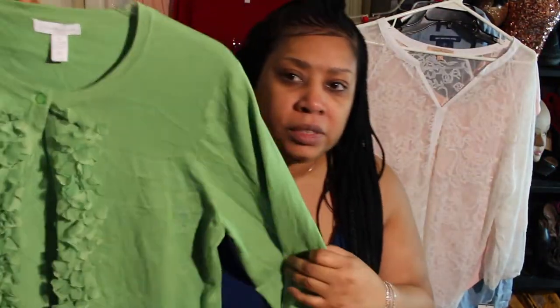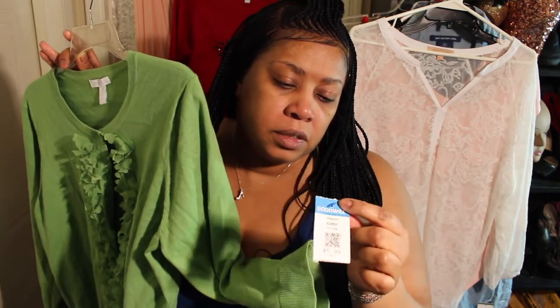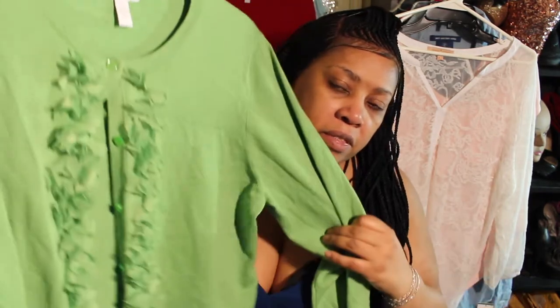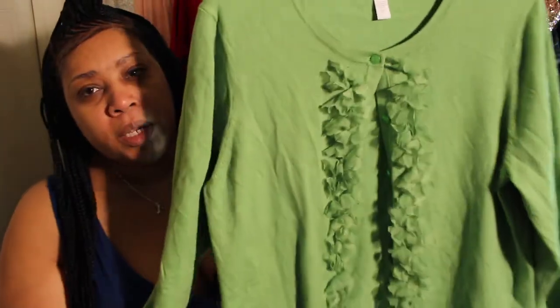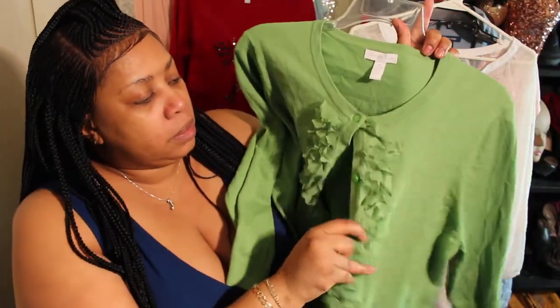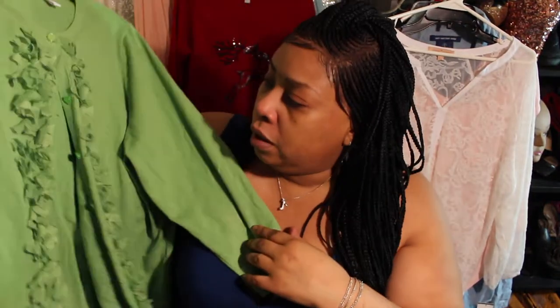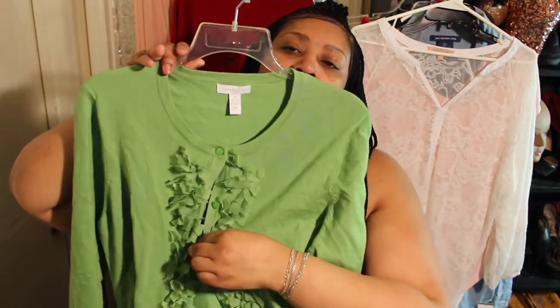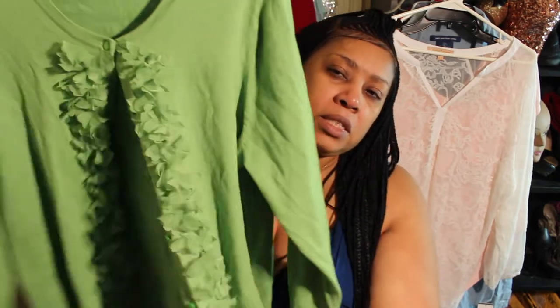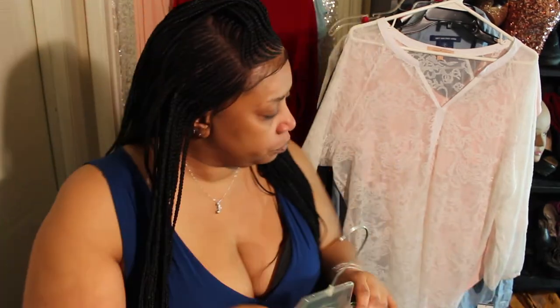Here we go with another cute little short crop sweater. This was half off too — ticket says $5.99 but half off. Look at that sweet bright green. Endless things you can wear with it — look at that flower detail. I love it. I would never wear it buttoned all the way up — I'd just have the top button and let it be open to show whatever I'm wearing underneath.